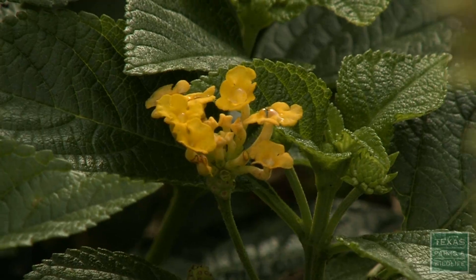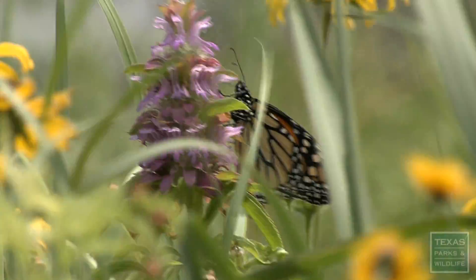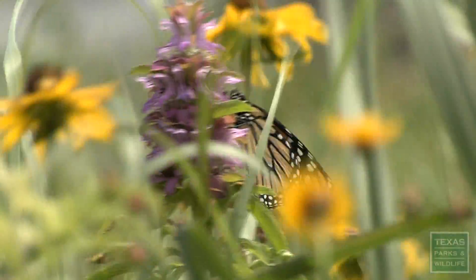Caterpillar eggs on them. They're coming back through on their spring migration back up north, so I have seen a few.